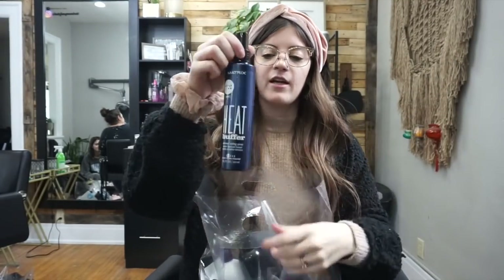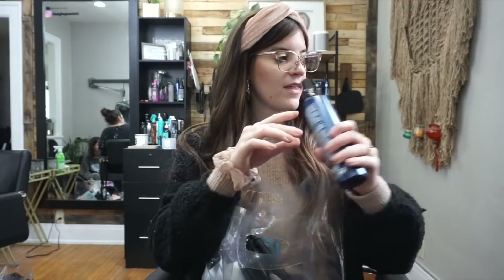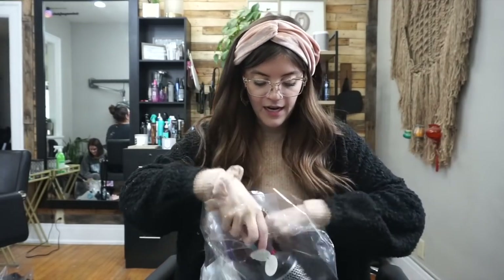I just restocked on my heat protectant — I use the Matrix heat protectant. I've used this for so long and I love it; it smells good and it's weightless.